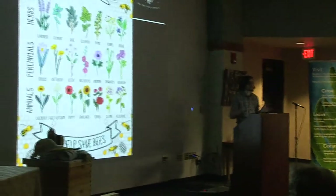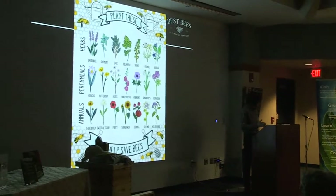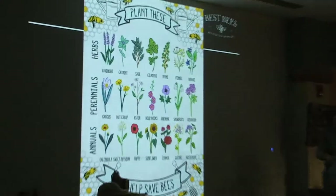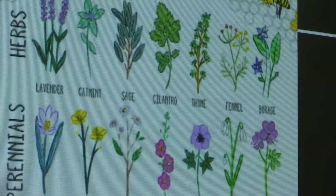I think a lot of it has to do with open spaces and bees having to travel long distances to get where they want to be. Here are some plants that we're finding bees do enjoy.